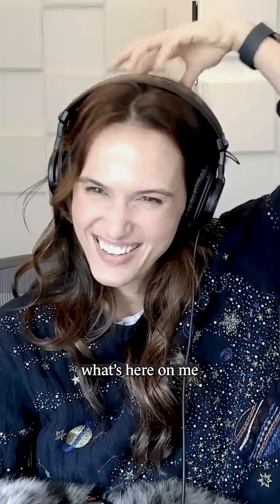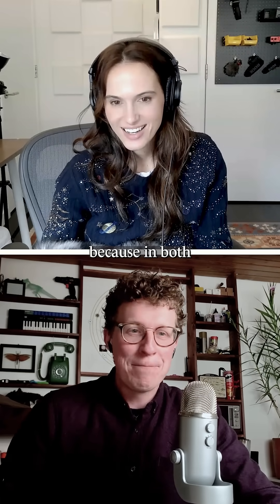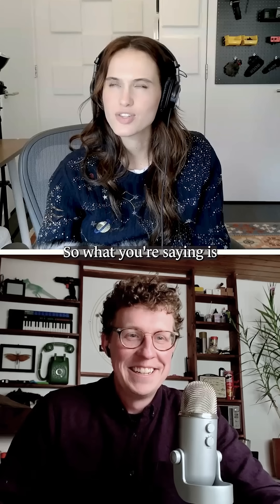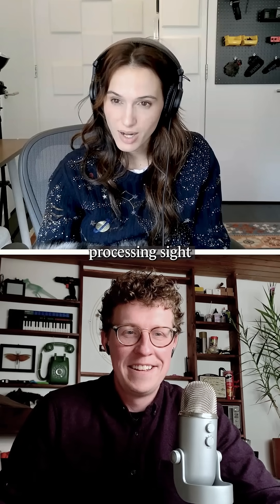I have no idea what's here. It's a little counterintuitive, because in both humans and dogs, the place that we process vision is actually the back of our head — this occipital lobe back here. So what you're saying is dogs are processing smell like we are processing sight?